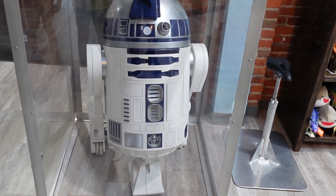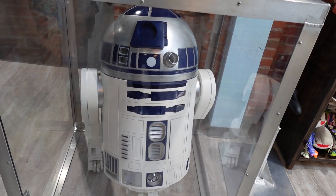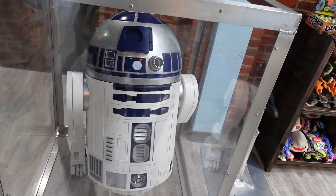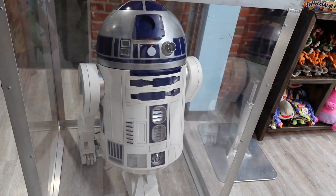We got a cool full-scale model of R2-D2 right here. Pretty cool, isn't it? I thought it was R2-D2 — yeah, full-scale model.